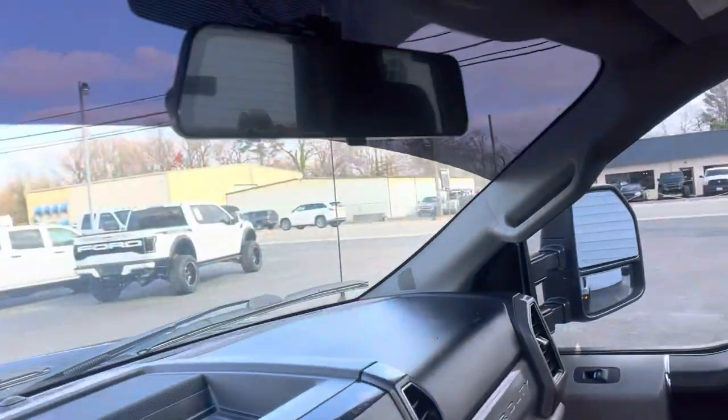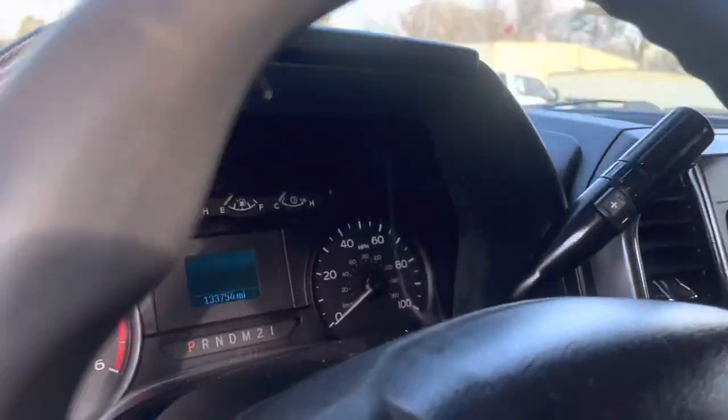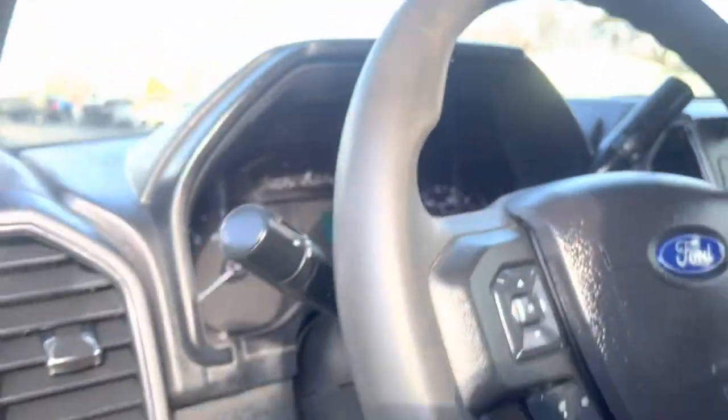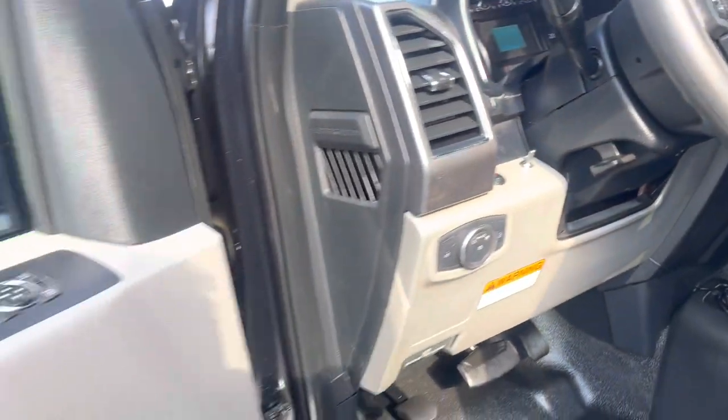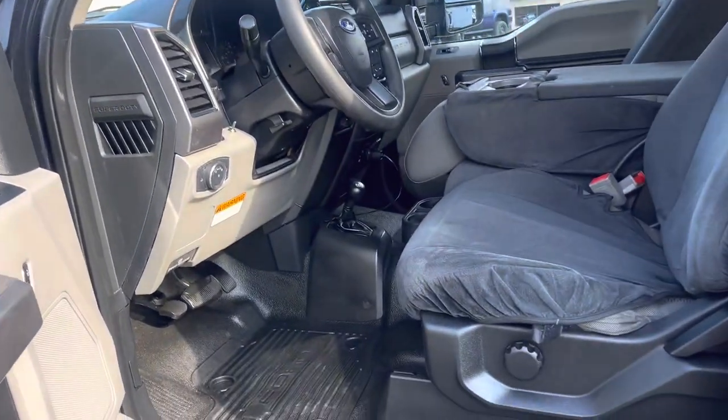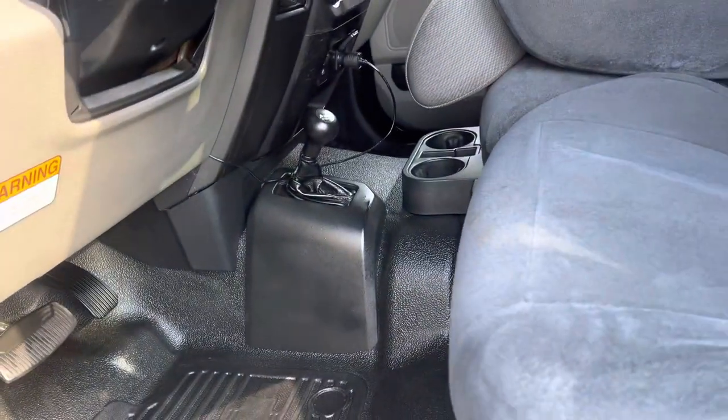It does have the rear view camera system built in up here. 133,000 miles. Truck runs out well. A couple extra auxiliary switches there. XLT interior with all power options, floor shift, four-wheel drive.